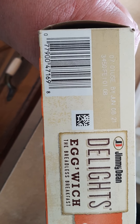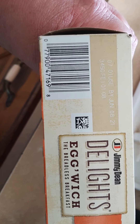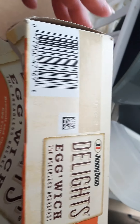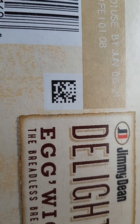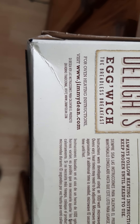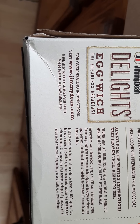The barcode number is 779-00-471698 — they may not ask for the leading zero or the trailing eight. You could probably just scan the barcode. The website is www.jimmydean.com — J-I-M-M-Y-D-E-A-N dot com, one word.